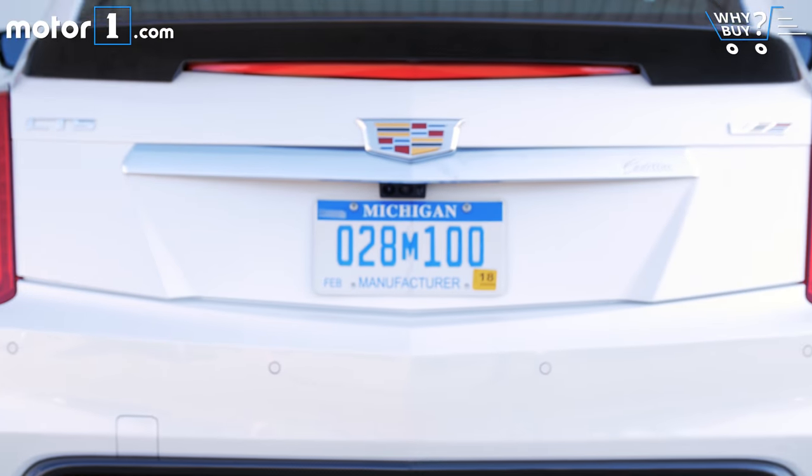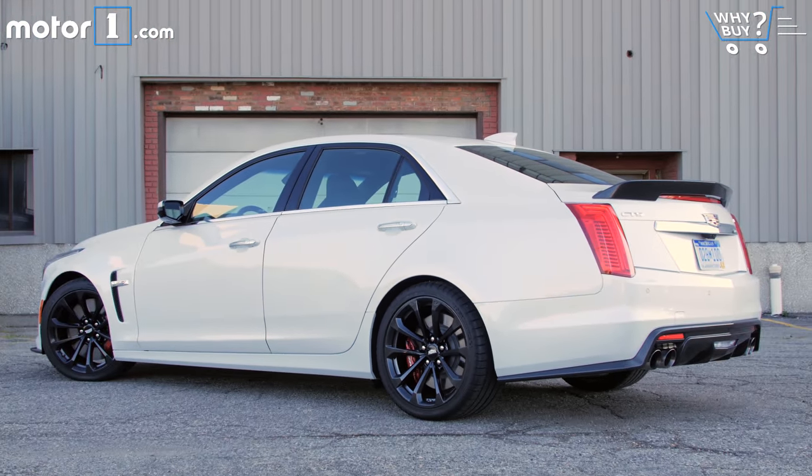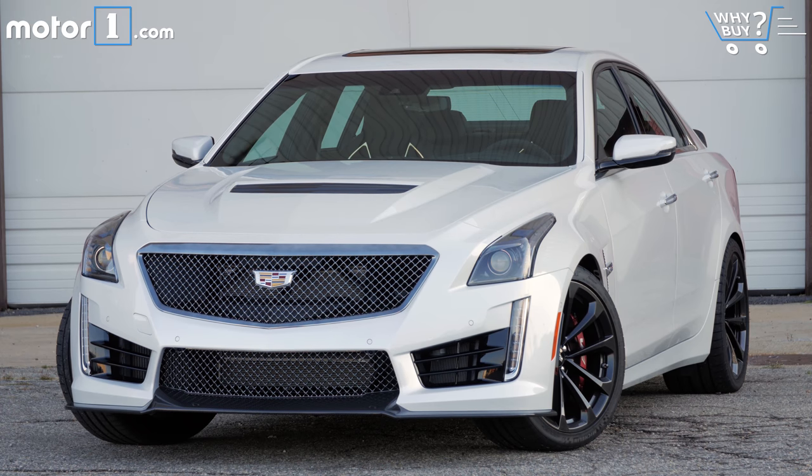What I think this reflects is that the CTS is a really stylish sedan in general, with taut, sharp lines and great proportions. Yes, all Cadillac sedans kind of look the same from a distance, but the CTS is a looker in any trim level.